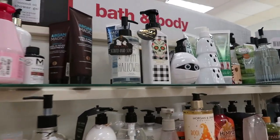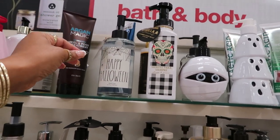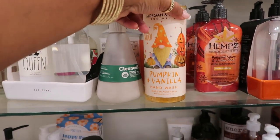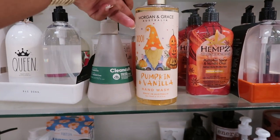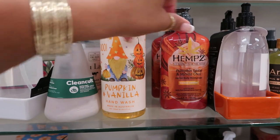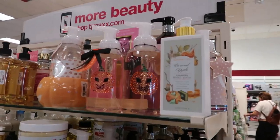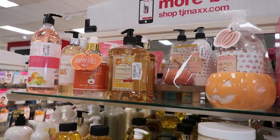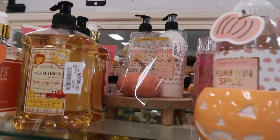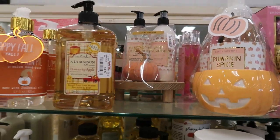They have some Halloween ones up here — little soaps. Pumpkin and vanilla hand wash, $6, or pumpkin spice and vanilla chai. More hand soaps over here — caramel apple. You got honeycrisp right there. Look at that set back there for $12.99. That's white pumpkin.